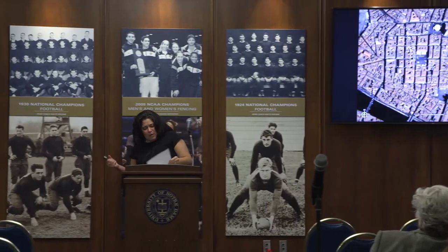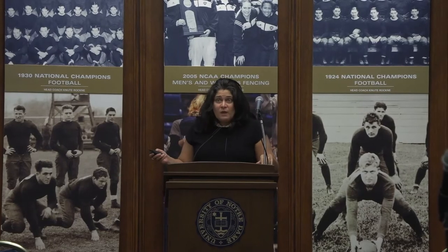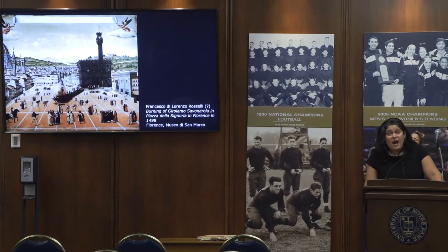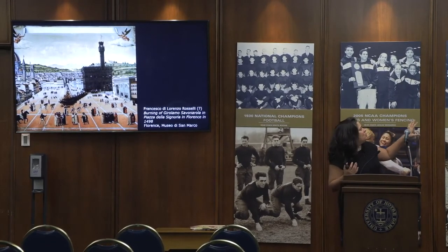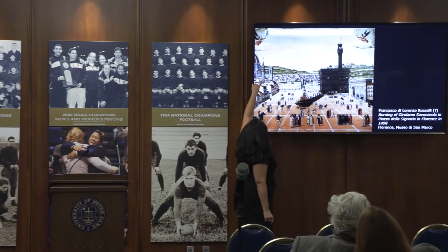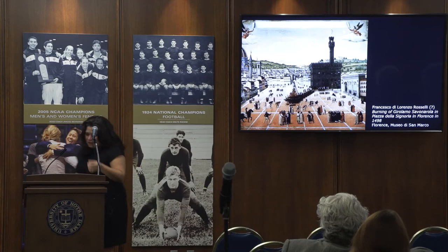200 meters southeast of the Bargello, a new residence for the city's priors — now the Palazzo della Signoria, or the Palazzo Vecchio to us — rose around the nucleus of the Vorabosky family tower starting in 1299. This is the 15th-century burning of Savonarola, which shows some of the monuments that Dante walked by every day: the tower of the Bargello, the tower of the Badia Fiorentina, and of course the Palace of the Priors, begun in 1299, that we now know as the Palazzo Vecchio or Palazzo della Signoria.